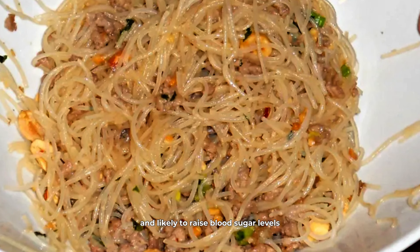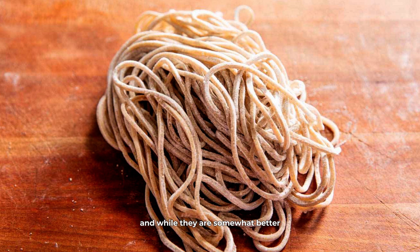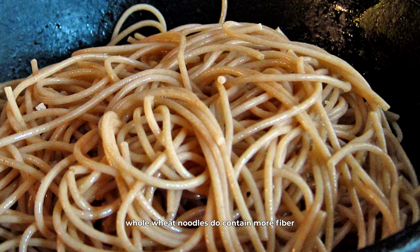Glass noodles, also known as cellophane noodles, made from mung bean starch or sweet potato starch, might seem like a healthy alternative. However, they too fall into the high glycemic category. The refining process removes most of the beneficial fiber, making these noodles quickly digestible and likely to raise blood sugar levels. Furthermore, the starches used are often processed, contributing to a higher glycemic load.